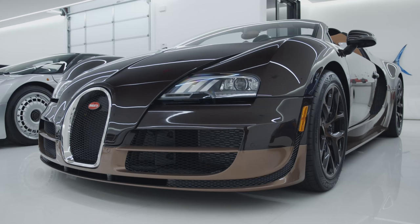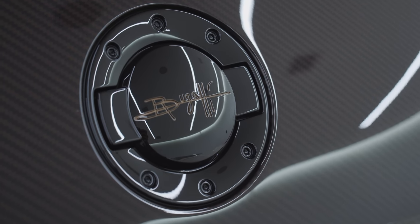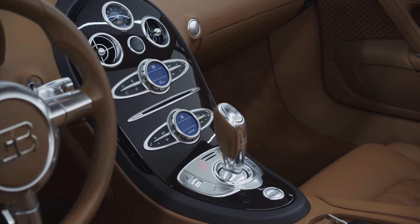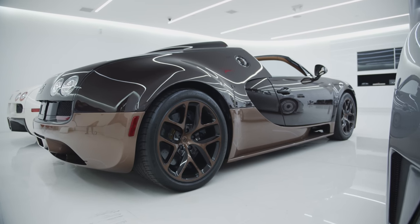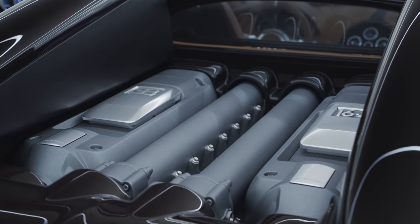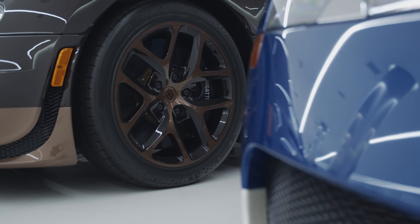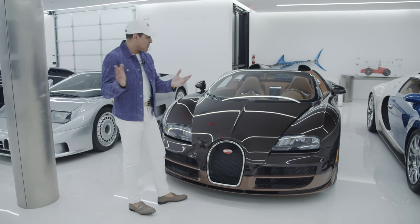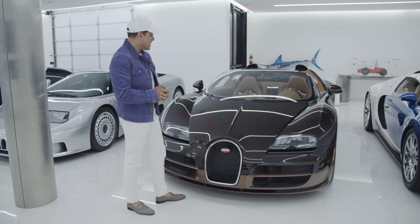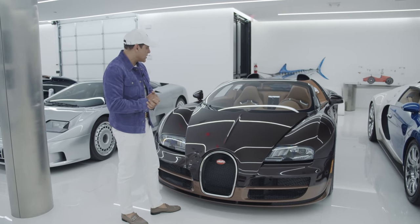We got a Rembrandt Bugatti. This is one of my favorite cars in my collection because I get to smoke my cigar, and it does 253 miles an hour without the top. This is really cool because it was made in memory of Ettore Bugatti's brother, Rembrandt Bugatti, who was a sculptor and artist that did life-size elephants in bronze. So the car is finished in exposed carbon with a bronze finish, and has a whole bunch of cool elephant sculptures inside. Aside from being 1,200 horsepower, it's also very rare — they only made three in the world. This is the only one for the US, and it's truly a piece of art.